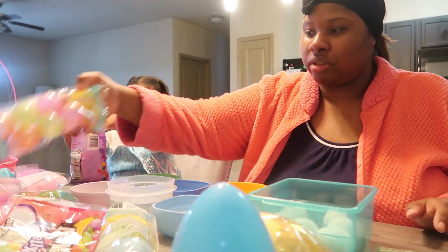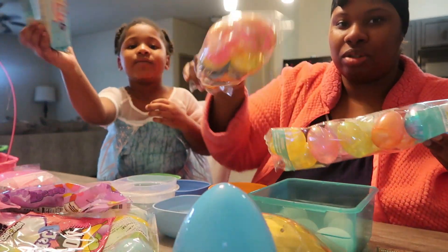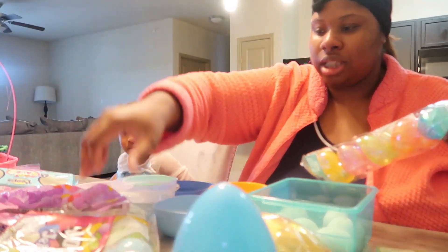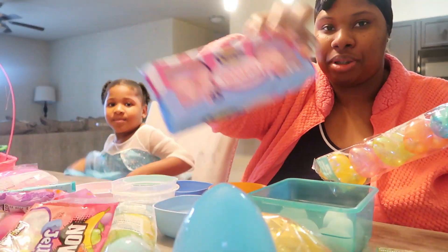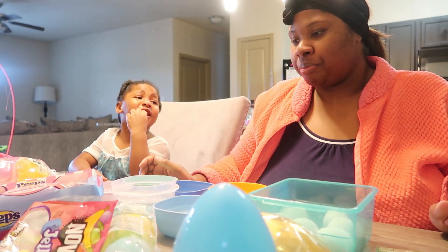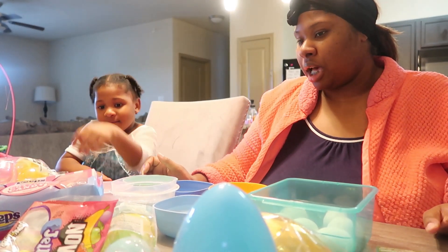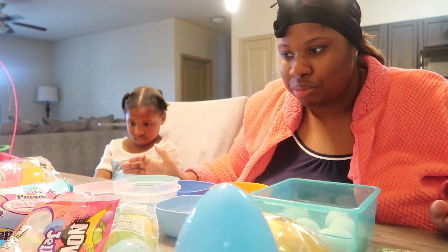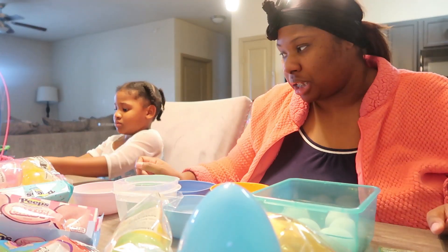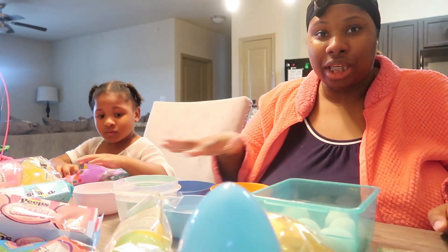We got a bunch of these little decorative eggs — they're so cute. We have some little Peeps, jelly beans, and more Peeps. I tried not to get a lot of chocolate because Josiah doesn't like chocolate, so I wanted to stuff the eggs with stuff he can also eat. I didn't want to overdo it and have a bunch of candy left over, because half the time they don't even eat all this stuff in their baskets anyway.